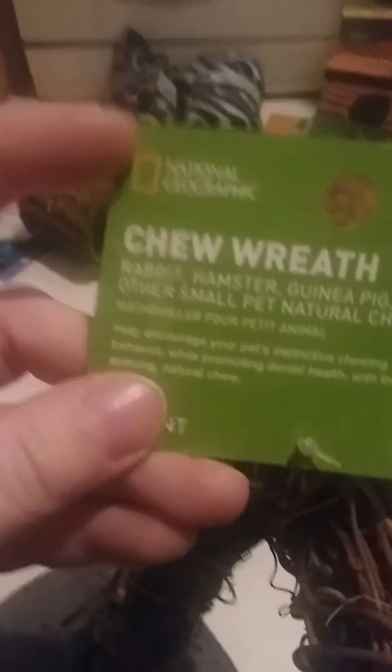I also picked up another wreath. They've had these before and I think the slates like it because their cage is big enough for it. They really enjoy this National Geographic wreath. I tried cutting them in half before because they're kind of big and it didn't work very well.